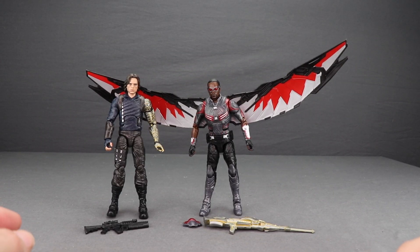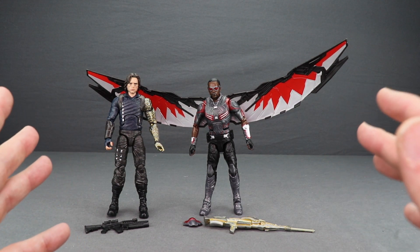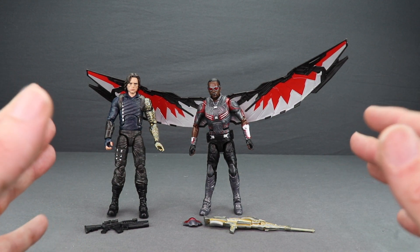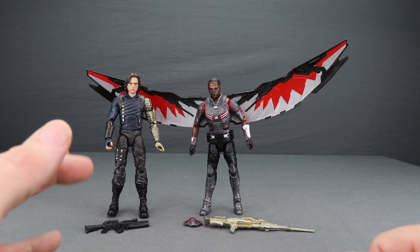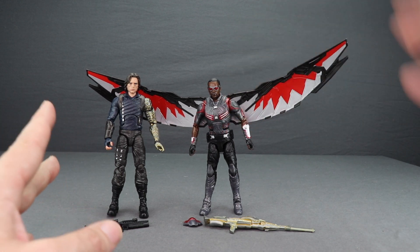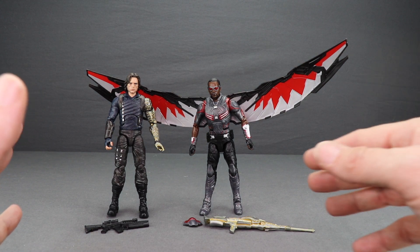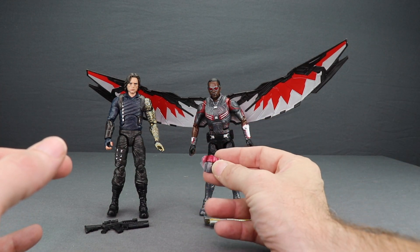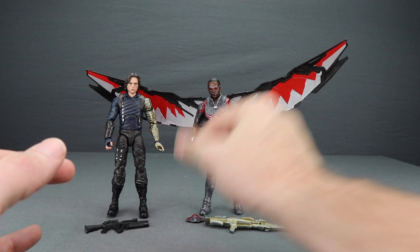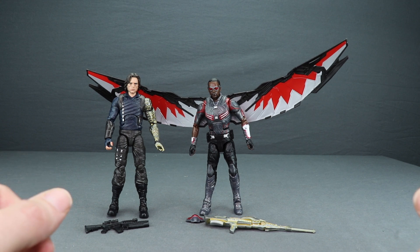Now I'm going to start off looking at the Avengers Infinity War Falcon and Winter Soldier 2-pack. I'm not going to spend a whole lot of time on this set because this is primarily just a repaint. The Winter Soldier figure does have new parts but also reuses existing parts from the previous Winter Soldiers. The Falcon figure is just a complete repaint — there's nothing new from the previous Civil War version, and it doesn't even have the deployable Red Wing. It's got the back piece so you can put the Red Wing on the backpack, but it doesn't have the deployed one. It's just got a different paint job, and I'll show you a comparison in just a moment.